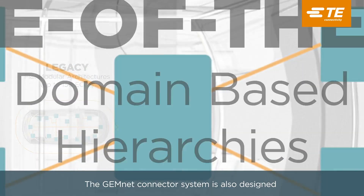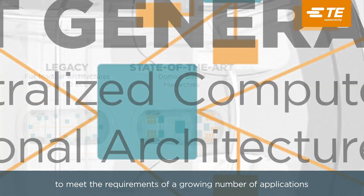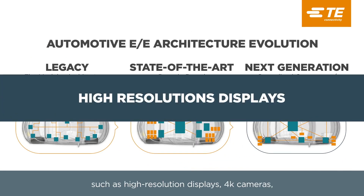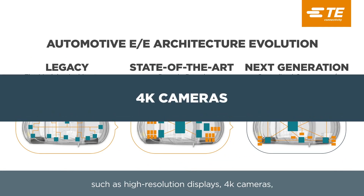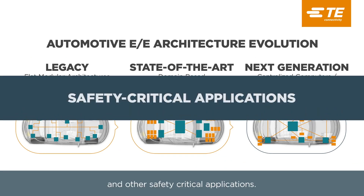GemNet Connector System is also designed to meet requirements of a growing number of applications, transmitting high-speed data such as high-resolution displays, 4K cameras, LIDAR, radar, and other safety-critical applications.